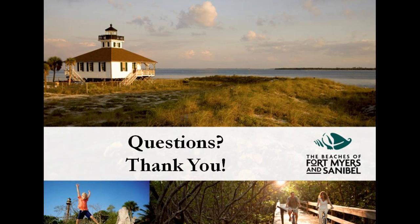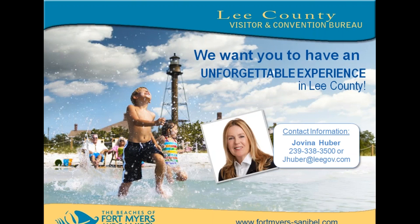We say we live in paradise. And the winner of the three-day, two-night stay at the beautiful Pink Shell Beach Resort and Marina is Laura Robinson. Laura, please email me at jhuber@leepa.com. Here is my information for any other agents who would like to email me with questions. Thank you all very much for joining the webinar today. If there's something I haven't answered, please feel free to contact me. Thank you very much, Jovina. Thank you, Paloma. Bye.